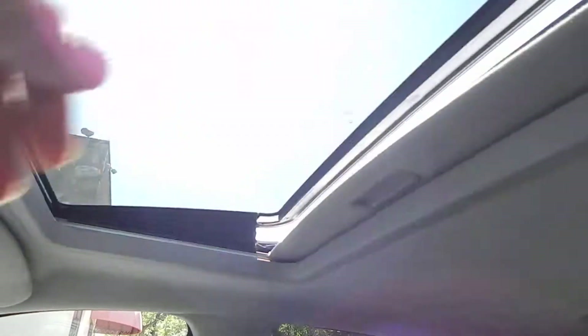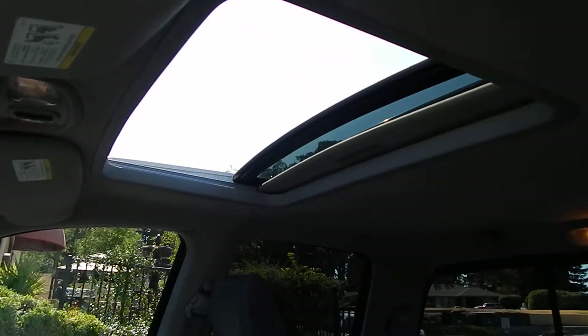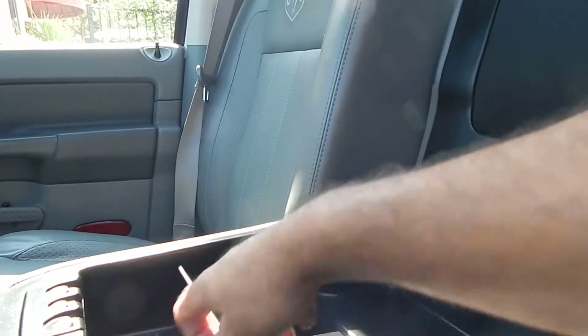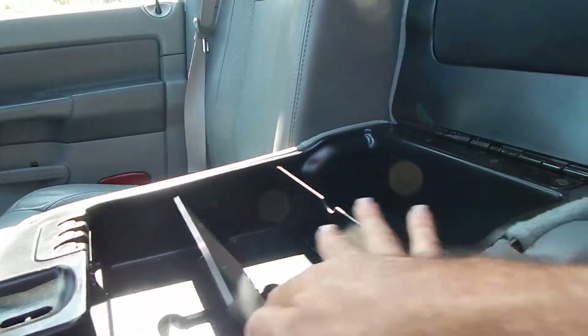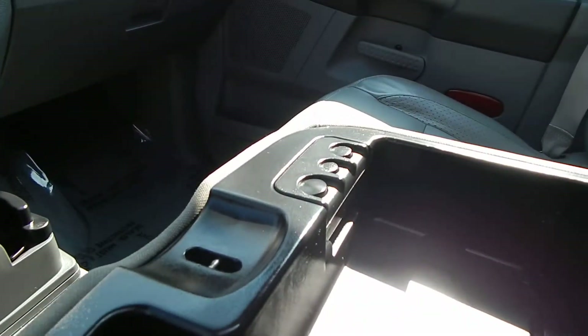You have your tilt-up, pop-up moonroof that also slides back — one-touch slide back. Headliner is in beautiful condition, as you can see. Center console is extra roomy and has these additional compartments, as well as a 12-volt power outlet right over there, and some coin trays.